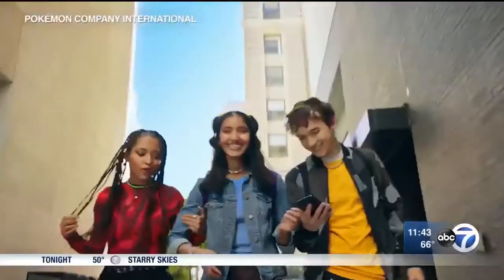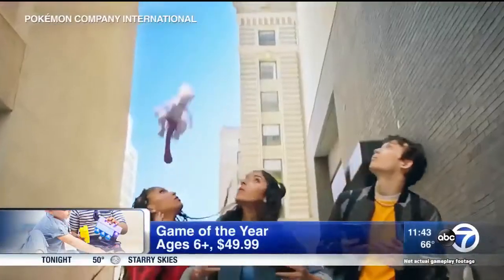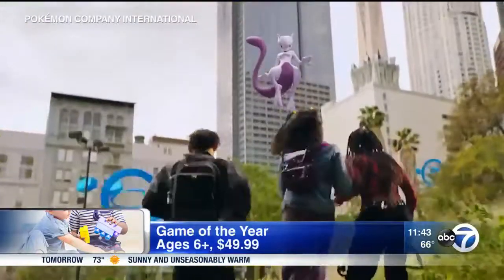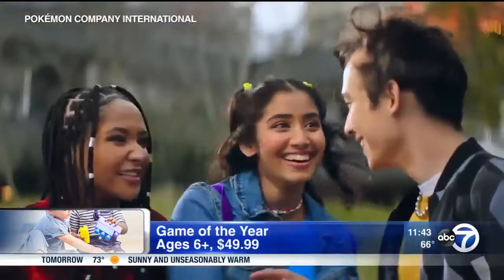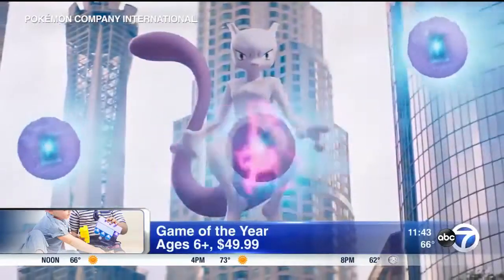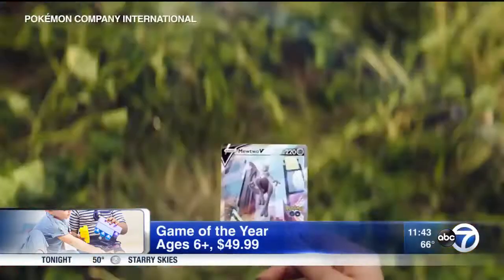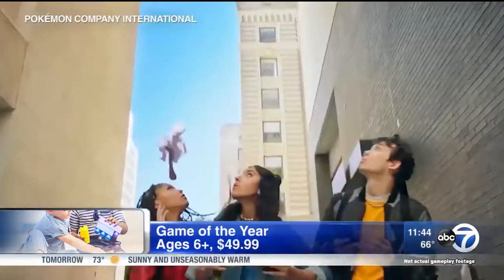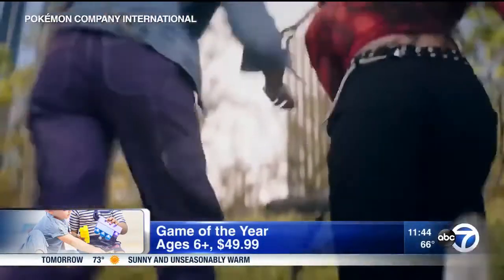Next, the Pokémon Trading Card Game — specifically the Pokémon GO Elite Trainer Box. This is great for both Pokémon GO fans of the mobile game as well as fans of the trading card game. It features cards that bring to life the Pokémon GO game with photorealistic backgrounds for your characters, along with different character effects that shake up the gameplay. It came out as Game of the Year and is for ages six and up.